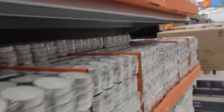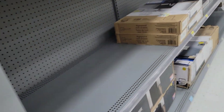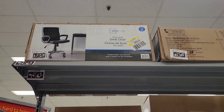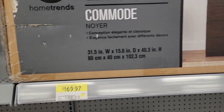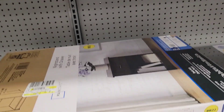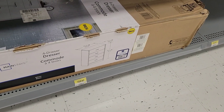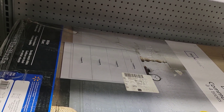Those candles you can use for a bubble bath — they were $9. Drawers in different colors. That office chair again. These brown drawers — $170. Another table to put in the corner where you want to put things.